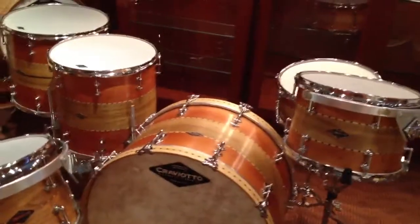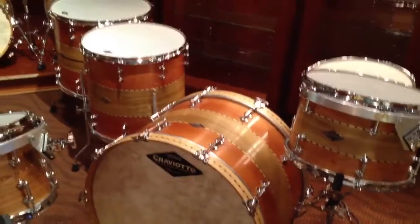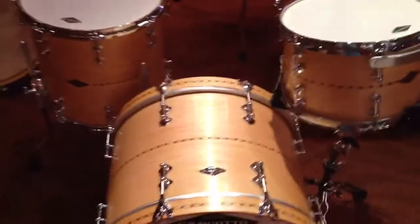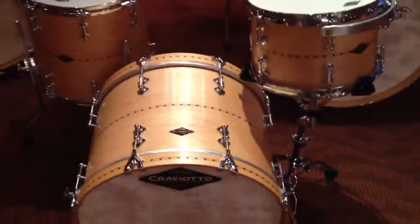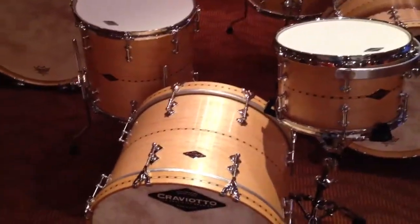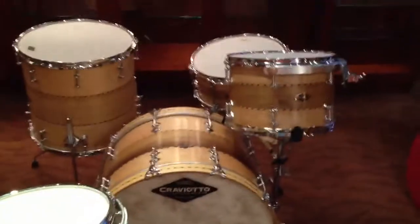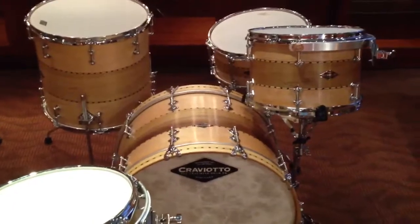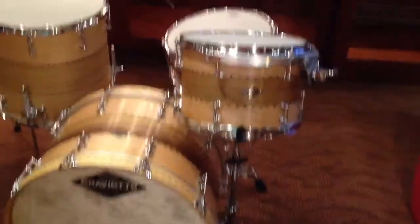There's the mahogany, poplar mahogany, 13, 16, 18, 24, with a 6.5. This beautiful maple kit just arrived today — kit number 324, 8 by 12, 14 by 14, 14 by 20. And here's the stacked solid maple poplar maple, 13, 16, 22, with a 6.5 baseball bat edges.